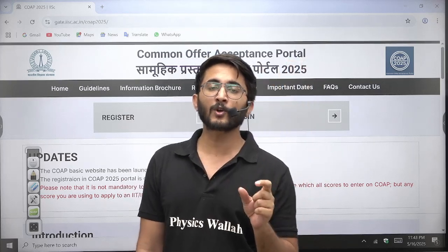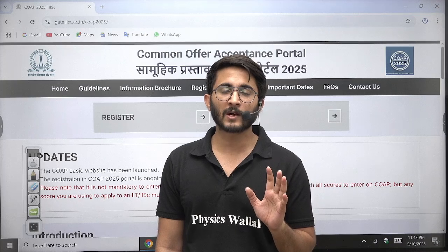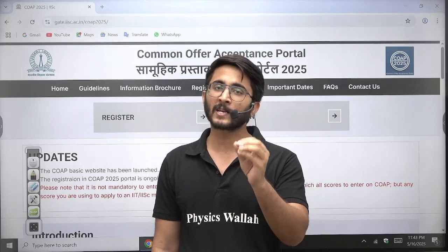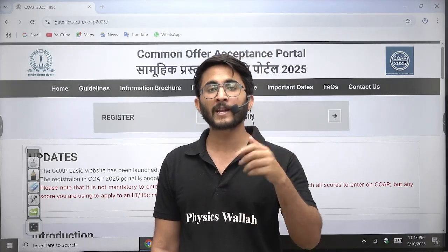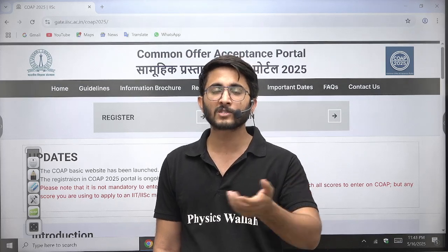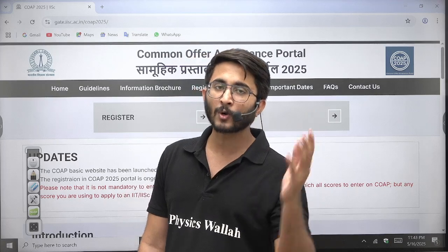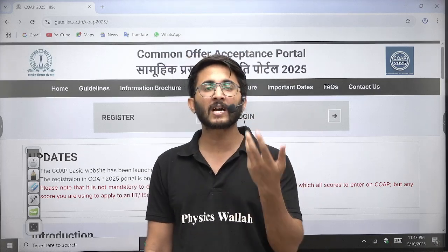If you talk about the Accept option, you directly accept whichever offer you want. If you accept, that particular offer is locked and you will not get any offer in further rounds. You will need to pay the fees of that particular institution and you will become a student of that institution.